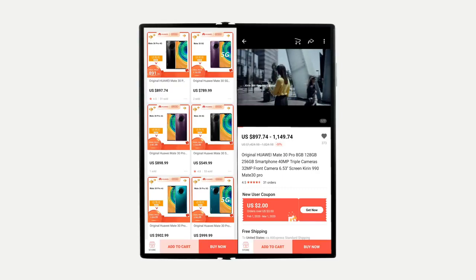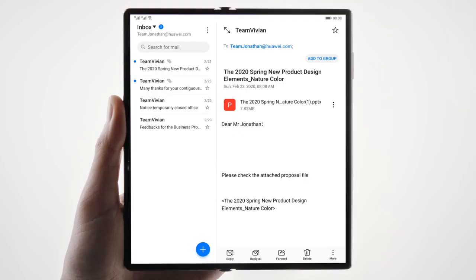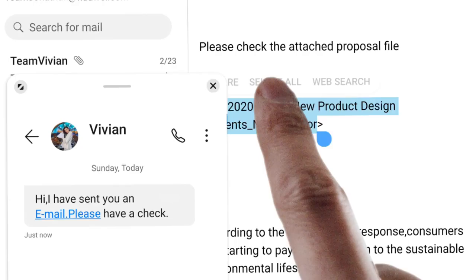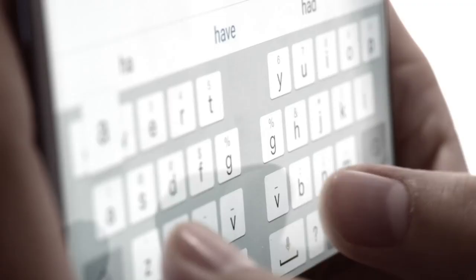Product list on the left, details on the right — without interrupting the tasks at hand. Just quick reply with a floating window to double your efficiency.